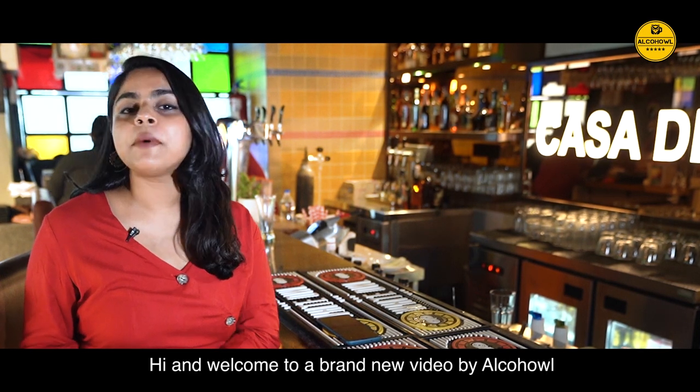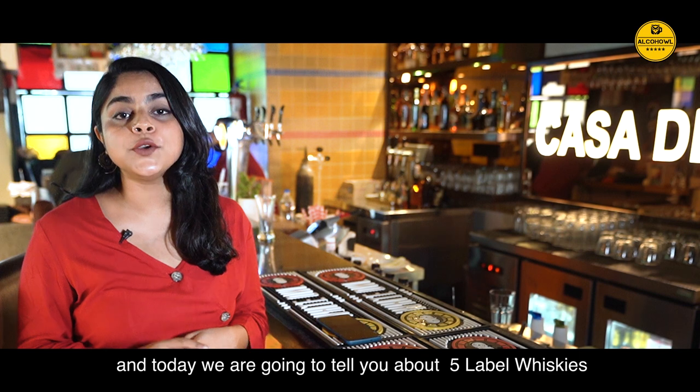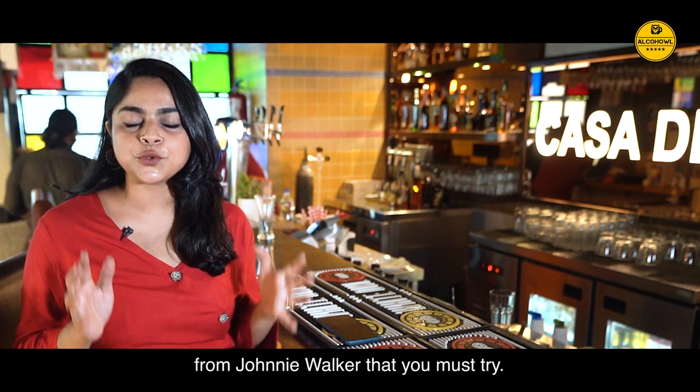Hi and welcome to a brand new video by Alkahal, and today we are going to tell you about 5 label whiskies from Johnnie Walker that you must try.